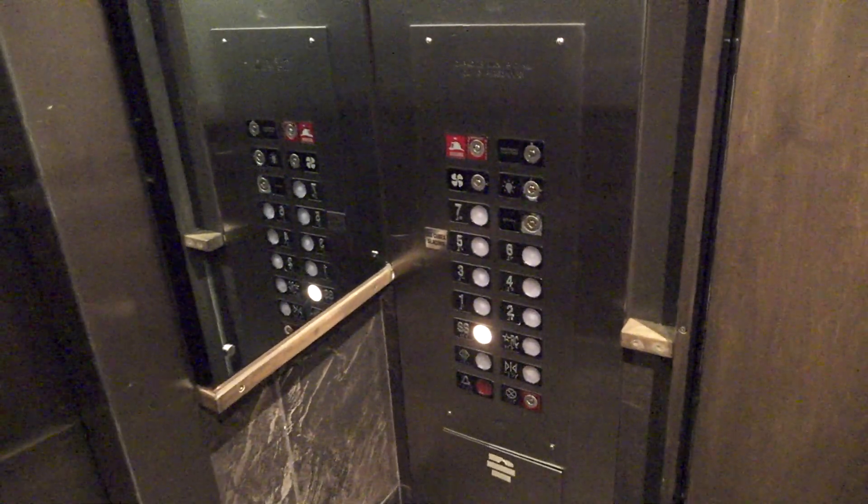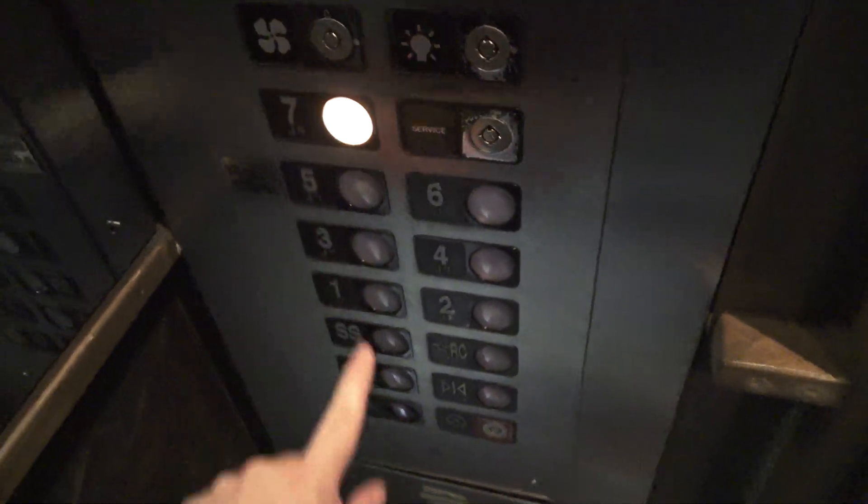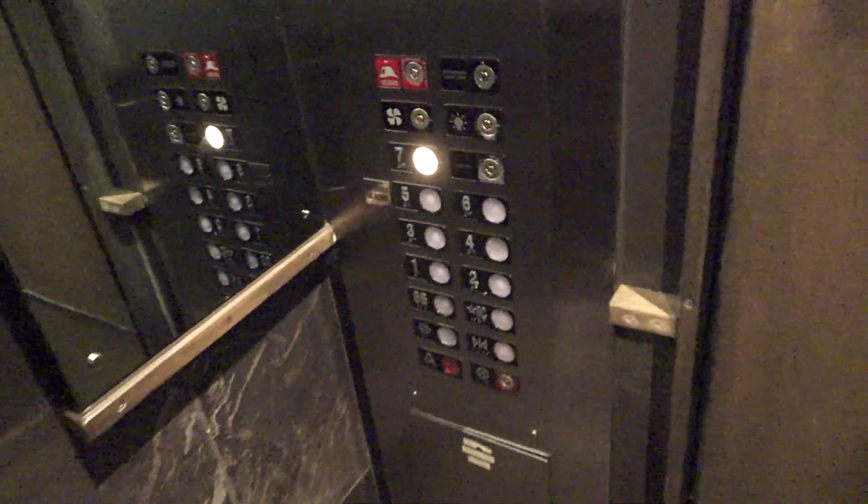We're going to go back down and we'll take this for a little more ride. And I could have sworn I just heard relays. Kind of sounds like series one.